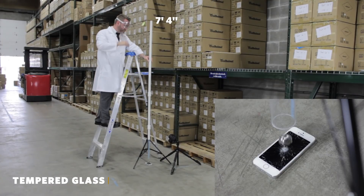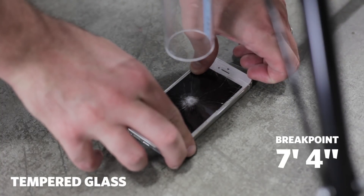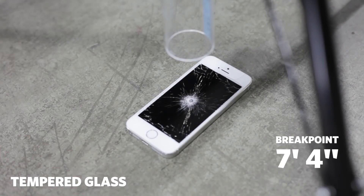7 feet 4 inches. And at 7 feet and 4 inches, the tempered glass and the phone have officially broken.